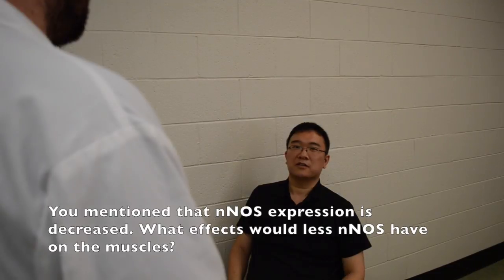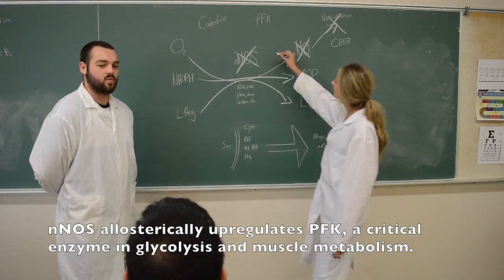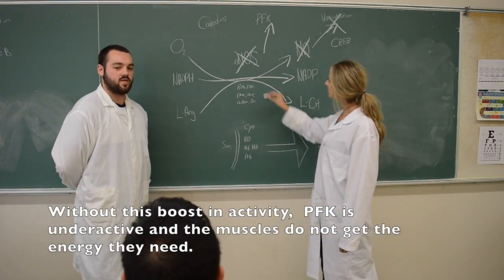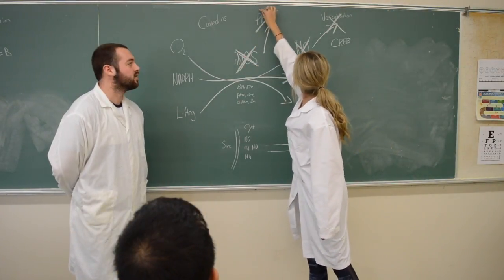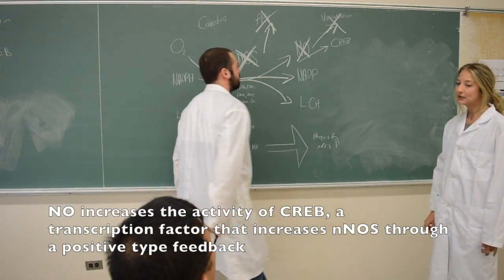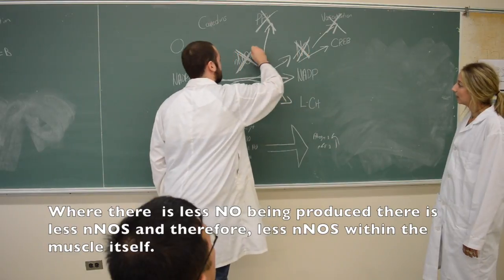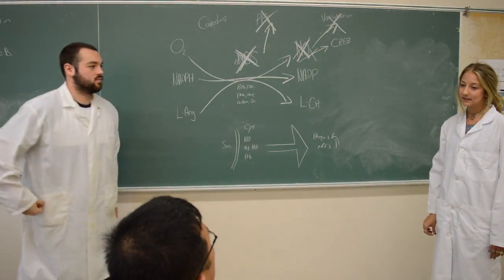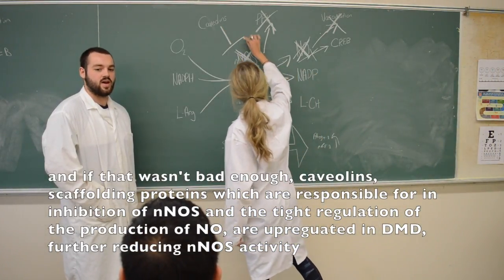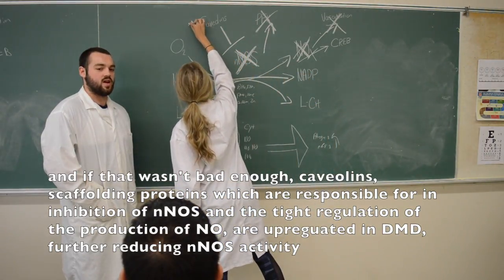You mentioned that nNOS expression is decreased. What effects would less nNOS have on the muscles? nNOS allosterically upregulates PFK, a critical enzyme in glycolysis and muscle metabolism. Without this boost in activity, PFK is underactive and muscles do not get the energy they need. NO increases the activity of CREB, a transcription factor that increases nNOS through a positive feedback loop. Where there's less NO being produced, there's less nNOS, and therefore less nNOS within the muscle itself. And if that wasn't bad enough, caveolins, which are scaffolding proteins responsible for inhibiting nNOS and controlling the tight production of NO, are upregulated in DMD, further reducing nNOS activity.